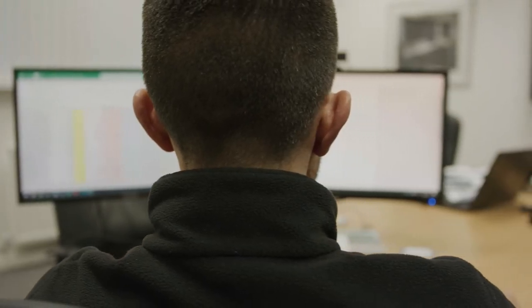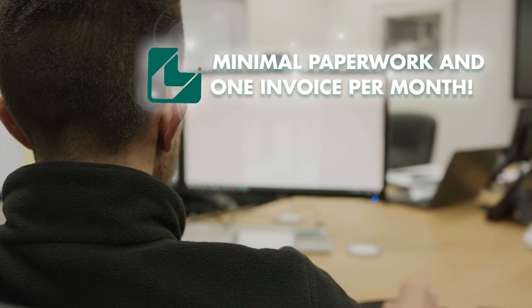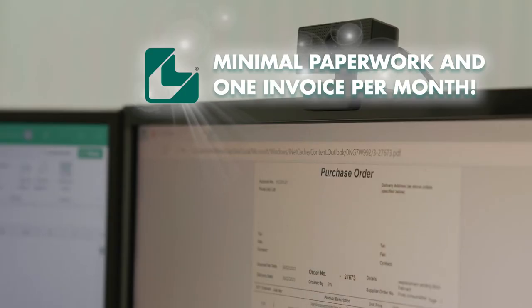This minimizes customer administration costs and paperwork. Feachep condenses all replenished items into one itemized invoice per month.